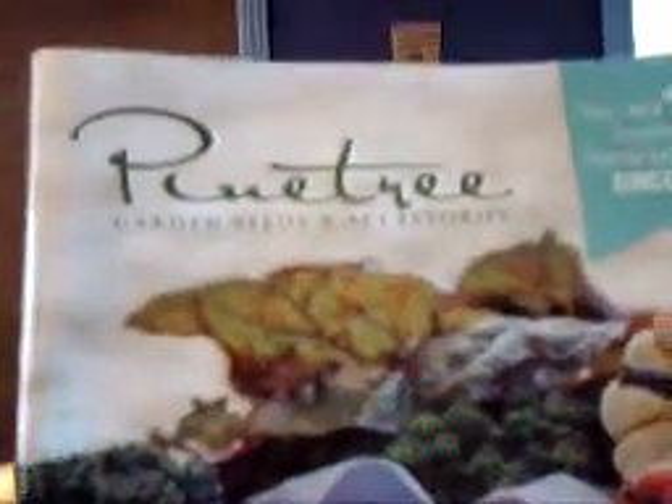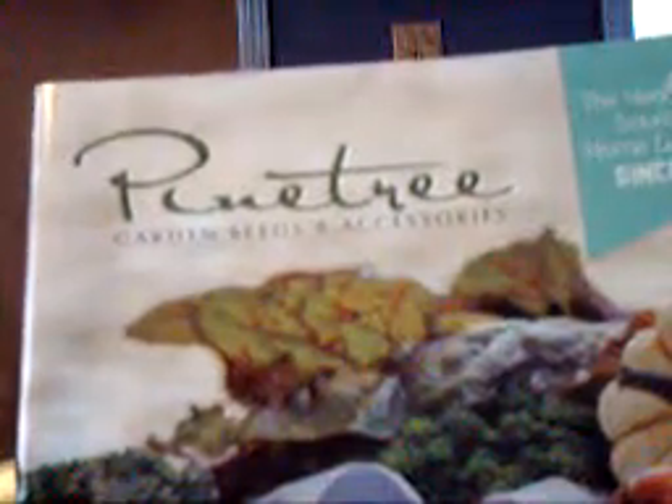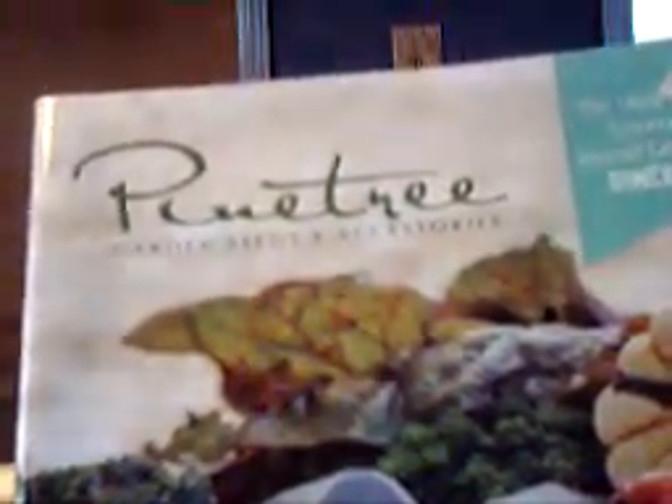Another one we've used quite a bit is Pine Tree Garden and Seed, and they do pretty good. They're out of Maine also, and that's why their seed does so well — it's grown and they sell seed that does well in colder climates where we live. We also get other supplies from them. Heidi makes soap and things like that, so she gets some of her supplies from them.